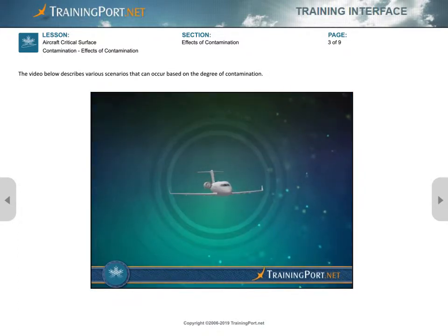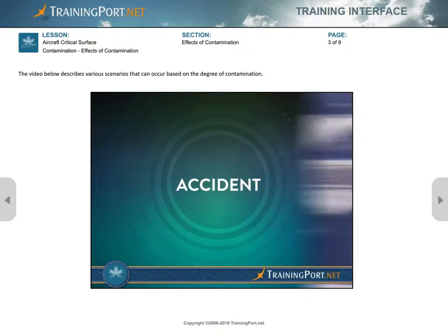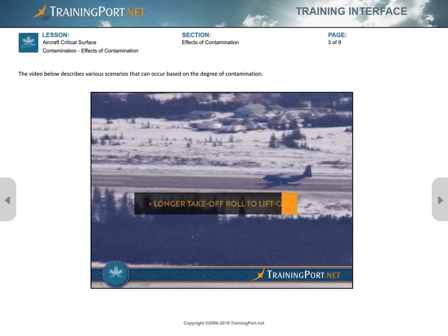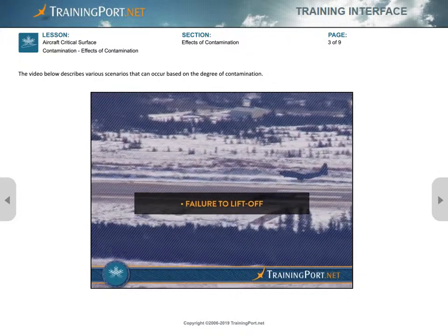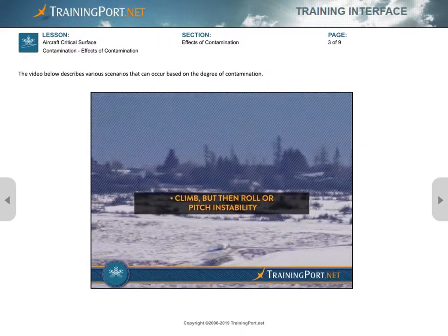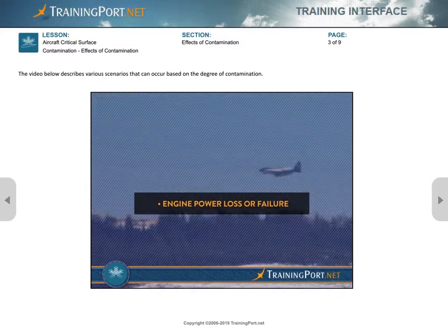On an aircraft, contaminants such as frost, ice, snow, or slush increase the risk of an accident. Various scenarios may unfold depending on the degree of contamination, including longer takeoff roll to liftoff, failure to liftoff, liftoff but no or inadequate climb capability, climb but then roll or pitch instability, and engine power loss or failure.